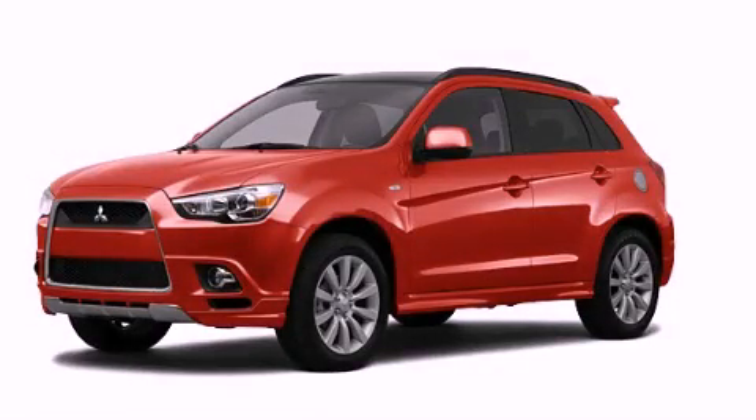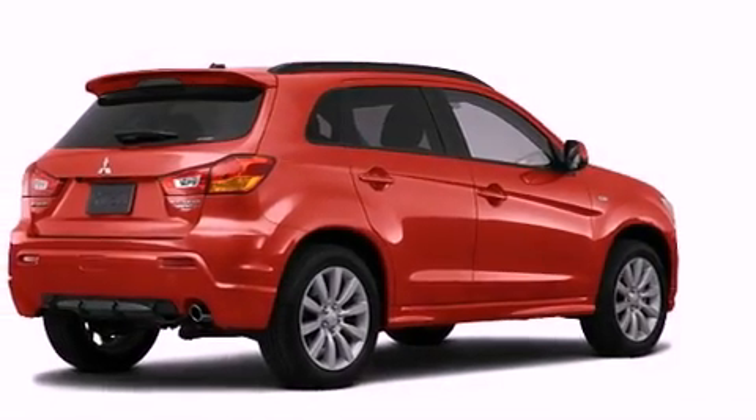This is a brand-new 2011 Mitsubishi Outlander, a car-like ride in space like an SUV.